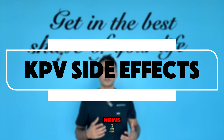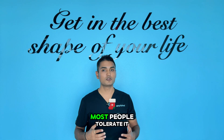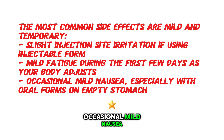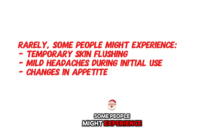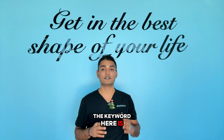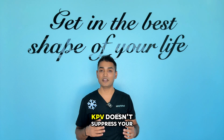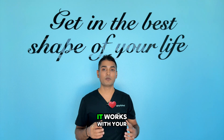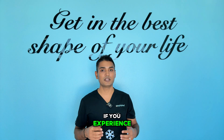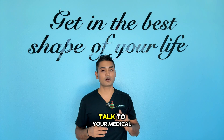Let's talk about side effects. Here's the good news: KPV has an incredibly clean side effect profile and most people tolerate it extremely well. The most common side effects are mild and temporary: slight injection site irritation if using the injectable form, mild fatigue during the first few days as your body adjusts, occasional mild nausea especially with the oral form, rarely some temporary skin flushing, mild headache during initial use, and changes in appetite. The key word here is mild and temporary. Unlike harsh medication, KPV doesn't suppress your immune system or damage your organs. Most side effects resolve within a few days as your body adapts. If you experience anything concerning, reduce the dose, take a break, and talk to your medical provider.